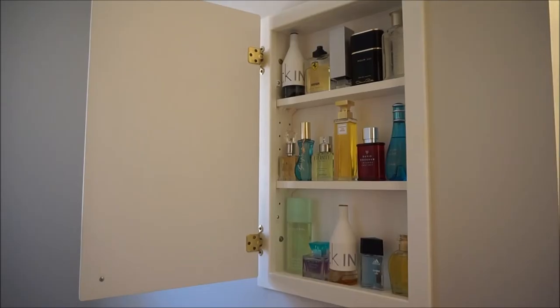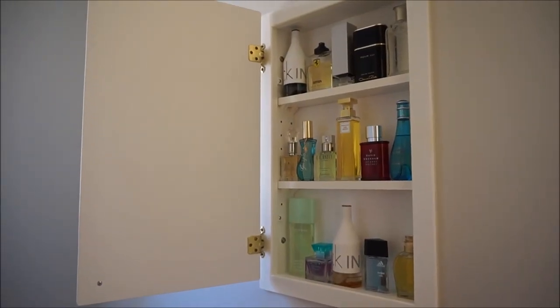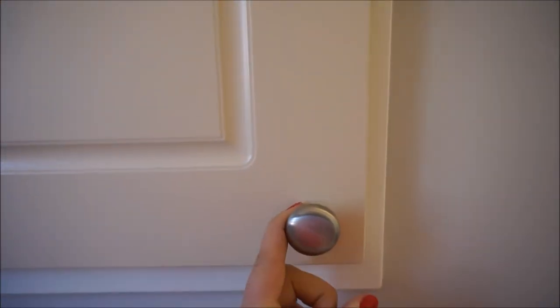So this is how we store all the fragrances that we are currently using. Hope you enjoyed watching this quick video — thank you so much, and I'll see you in my next video.